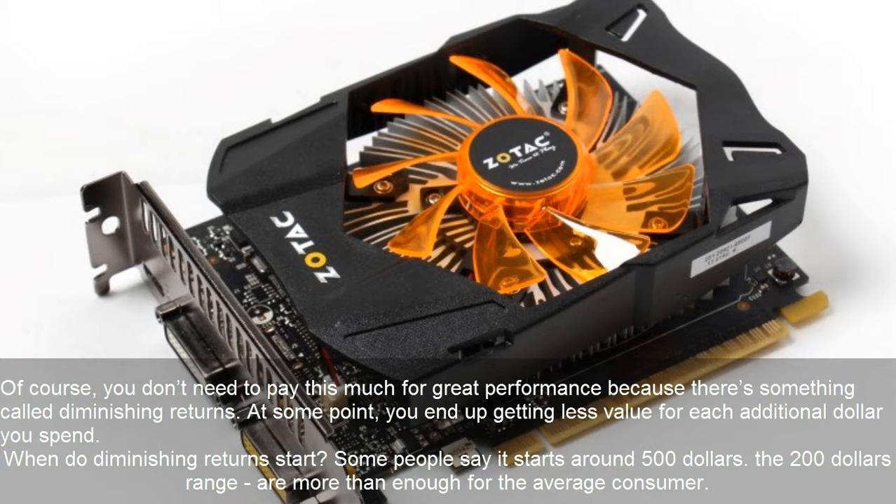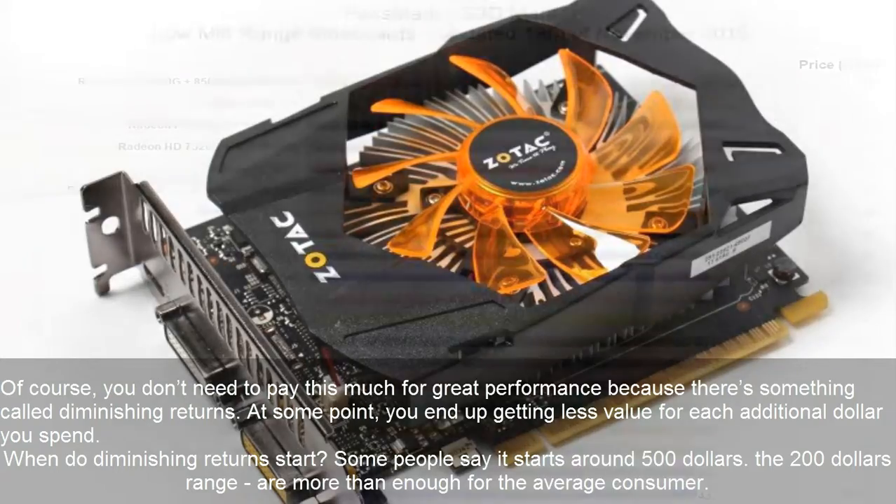At some point, you end up getting less value for each additional dollar you spend. When do diminishing returns start? Some people say it starts around $500. The $200 range is more than enough for the average consumer.